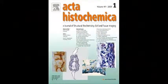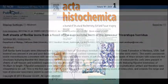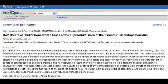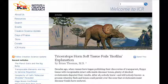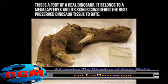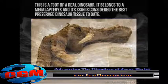Decades ago, when researchers began publishing their discoveries of soft tissue with recognizable intact cells inside of dinosaur bones, plenty of shocked and highly embarrassed evolutionists disputed those results. After all, nobody knew — and by the way, still nobody knows — a process whereby flesh and bones could persist or survive over the so-called millions of years that evolutionists insist that dinosaur fossils have endured.